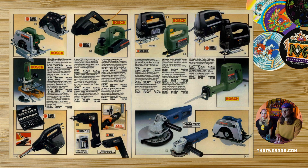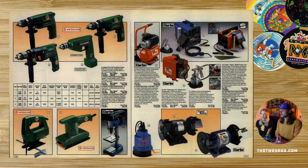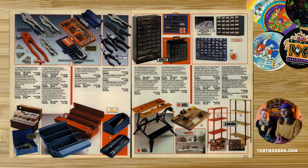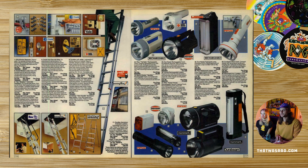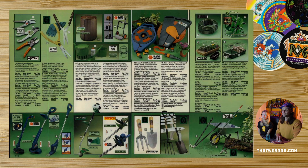Power tools — they're the same as they are now, really, they just cut stuff. More power tools. Argos was a big power tools seller. Tools, torches, plugs, gardening equipment — that doesn't change.